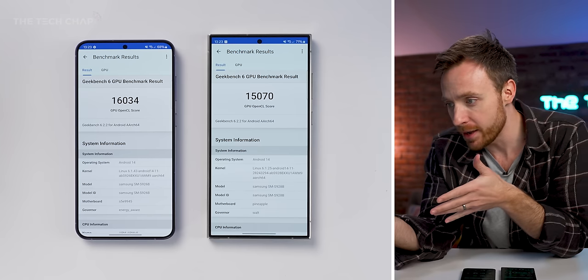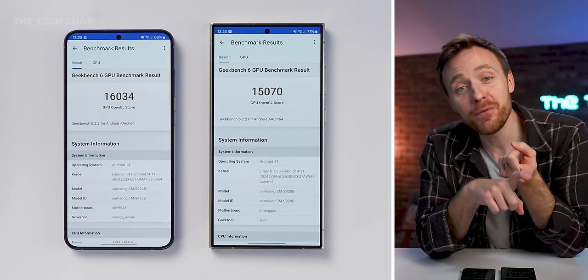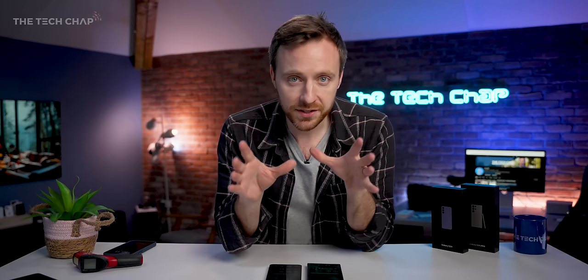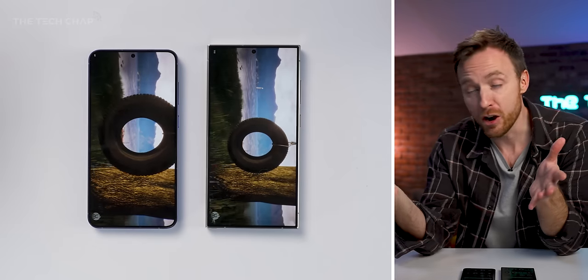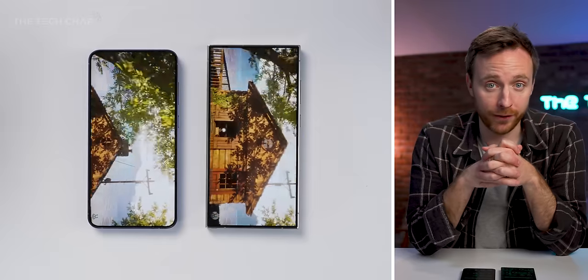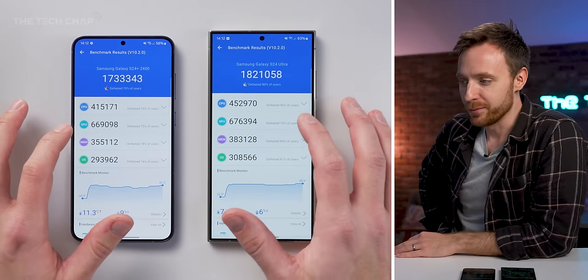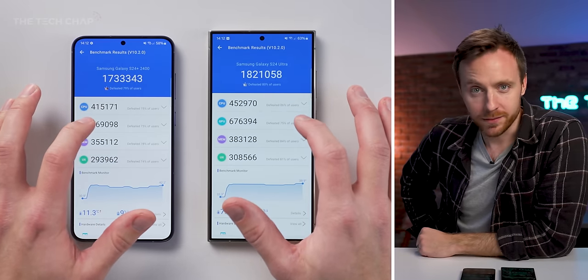That is until we run the OpenCL Test, which is a graphics test within Geekbench. Here, for the first time, we have an Exynos victory — 16,000 versus 15,000. Last synthetic benchmark: Antutu. The results? Snapdragon wins again — 1.82 million versus 1.73 million.